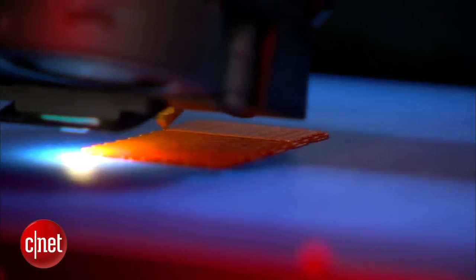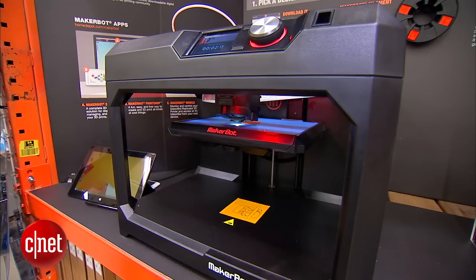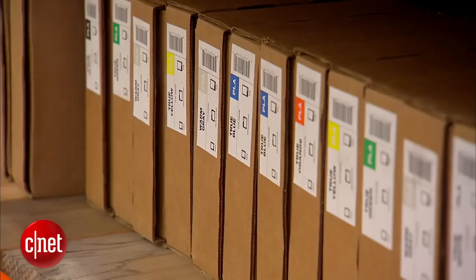When you think about Home Depot and the standard average customer here, you think about people who simply come here because they like to create things, they like to build things. A handful of Home Depot stores across the U.S. will sell the printers — three models ranging from $1,400 to $2,900 — and plastic filament in an array of colors.